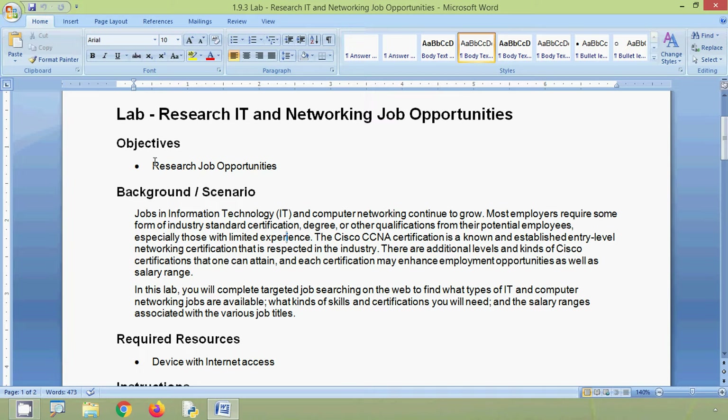Here we can see our objectives: research job opportunities. Jobs in information technology and computer networking continue to grow. Most employers require some form of industry standard certification, degree, or other qualifications from their potential employees, especially those with limited experience. The Cisco CCNA certification is a known and established entry-level networking certification that is respected in the industry. There are additional levels and kinds of Cisco certifications that one can attain, and each certification may enhance employment opportunities as well as salary range.